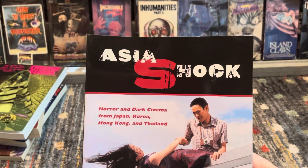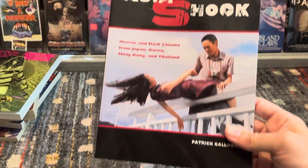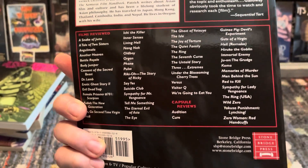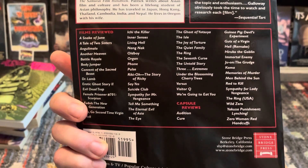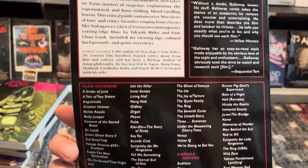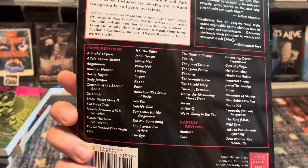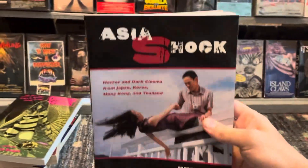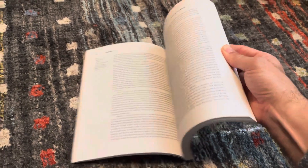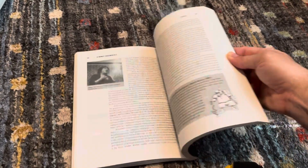Next is Asian Shock: Horror and Dark Cinema from Japan, Korea, Hong Kong and Thailand. I had a lot of fun with this one — there are definitely a few movies in this book I still need to get my hands on. I'm being patient about going after some of the movies because I feel like any day now they're going to hit Blu-ray. Some of these movies have been long out of print, so I hate to pay high prices when a Blu-ray just gets announced. I've seen about half of them. I've got another book that covers a lot of the same movies but I wanted this one because it's structured very well.